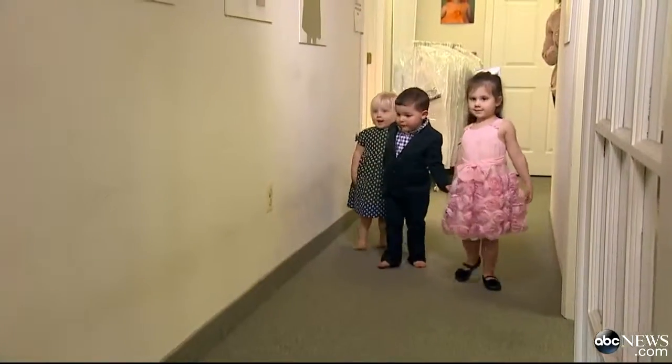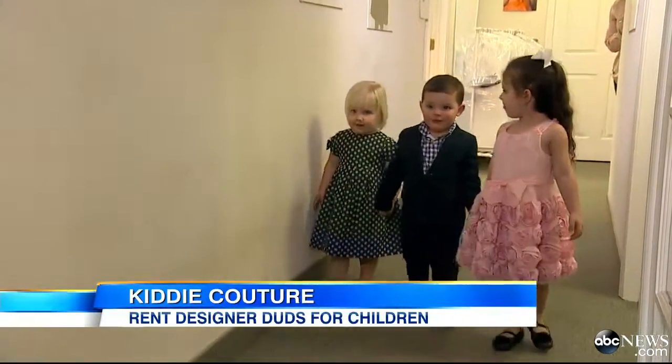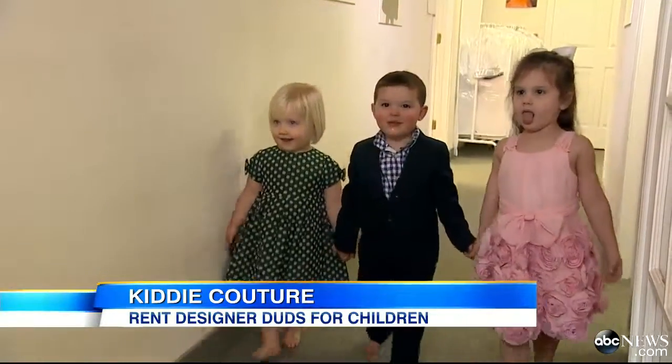Any parent who has had to dress and then redress a child several times a day is going to want to hear this one. There's a new service that actually lets you rent out high-end designer looks for the little ones, so when they spill it, you just give it back. Rachel Smith checked it out.